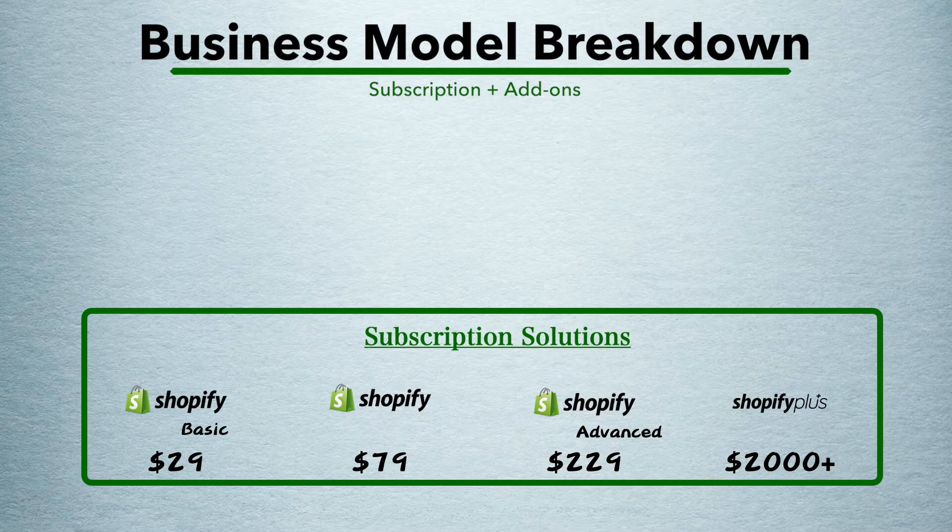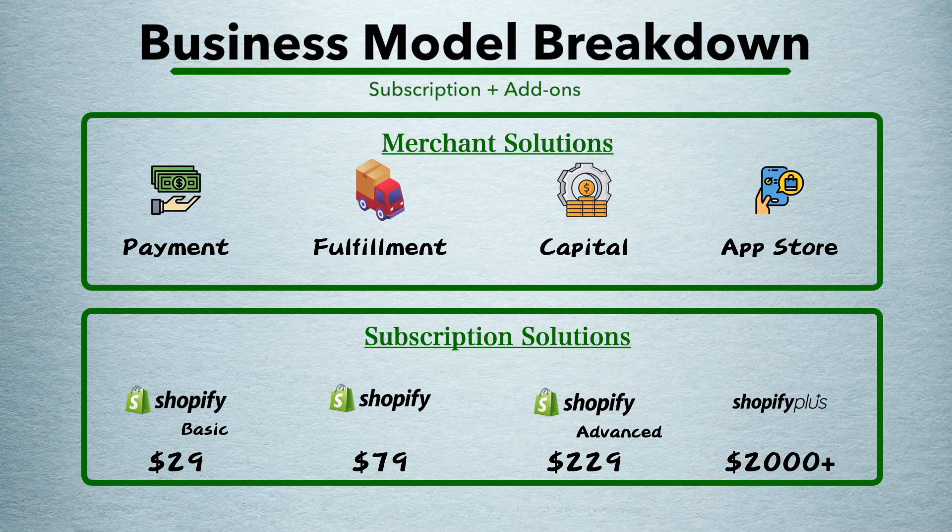These basic plans are made for small and mid-sized businesses, or SMB. For higher-end solutions aiming at enterprises, there's Shopify Plus, which starts at $2,000 a month. Currently, more than 7,000 enterprises use Shopify Plus. The more notable ones include Staples and Nestle. Shopify calls this subscription solutions, and it includes all the essentials you need to get an online business running. On top of the basic subscriptions, you can purchase additional features such as payment, shipping, analytics apps, financial services, and so on. They call this merchant solutions.